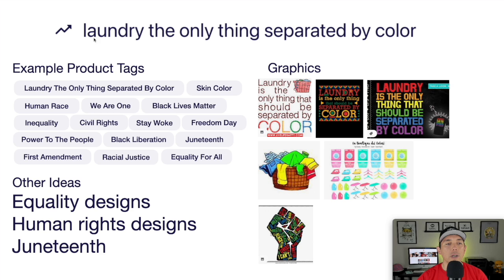Looking at the idea board: tags like human race, inequality, racial justice. Use lots of different colors or laundry graphics. You can also use a raised fist to indicate freedom or equality as a graphic element. This is your trend number seven: laundry — the only thing separated by color.